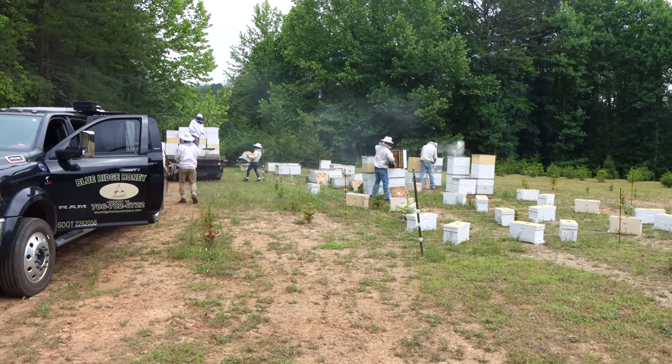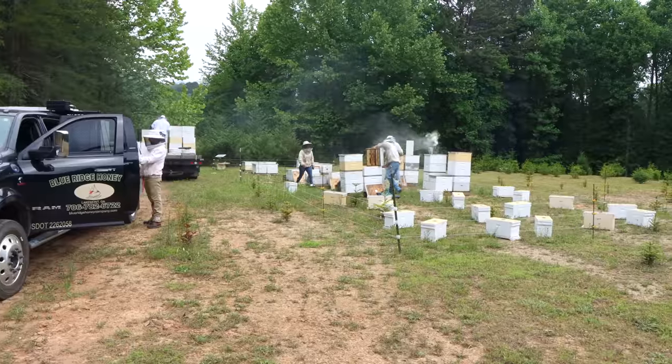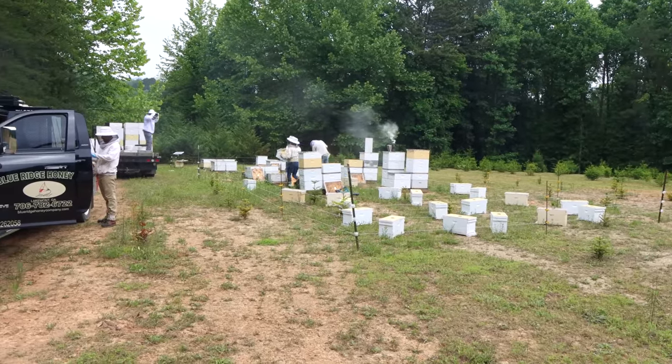I think tulip poplar honey is probably pretty good stuff. It actually has a relatively low dextrose content too, so it doesn't crystallize badly or quickly. So we're selling a lot of it in our store — people come in asking for tulip poplar honey, so I'm happy to get it.